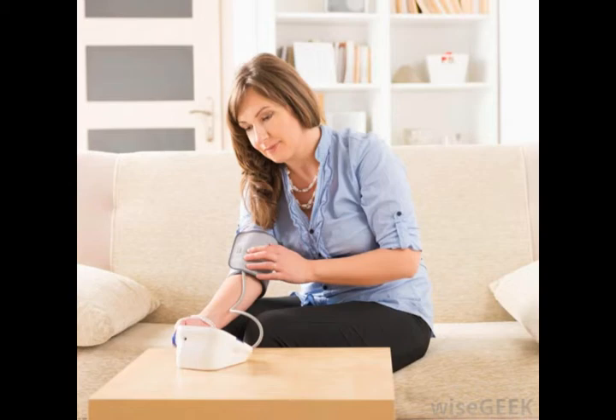Both sensory, which means from the senses, and motor, or movement, information are relayed by the thalamus to the cortex. Sensations such as pain, information from the gut, and emotions are all transmitted through the thalamus.